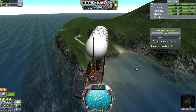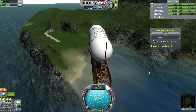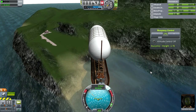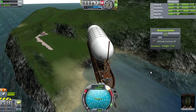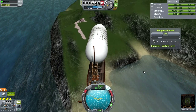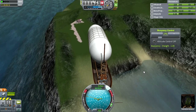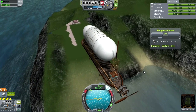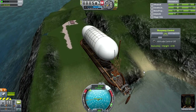Well, that complicates matters — there's a weird bit of land clipping at the island runway. I need to cut power. This is the default game except for the mods I listed: Firespitter, MechJeb, Kerbal Attachments, the jetpacks, Hooligan Labs, and Texture Replacer. I don't know why there's this terrain problem.